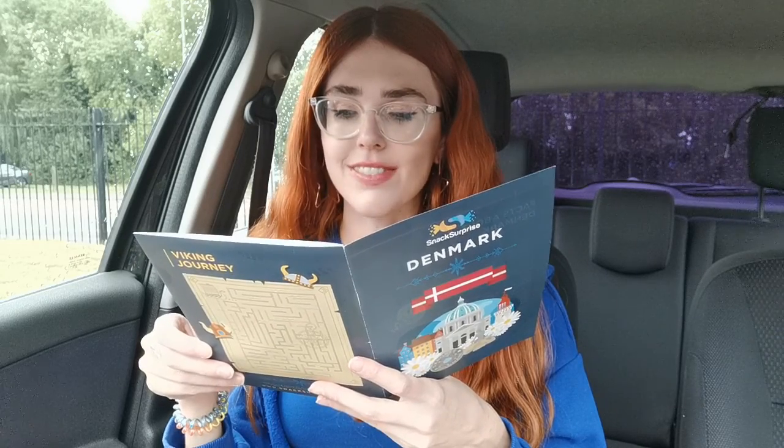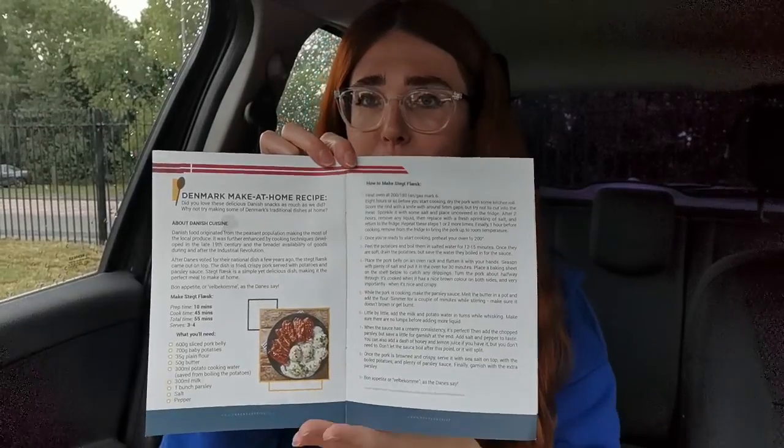Denmark has one of the oldest monarchies in the world, dating back to the first Viking kings more than a thousand years ago. Denmark also appointed the world's first female minister — Nina Bang became the first female minister in an internationally recognized government in 1924. So Denmark is basically a very progressive and very cool country. I've been to Copenhagen before and tried some typical Danish snacks, but I don't think I'll have tried any of these. There's also a make-your-own traditional Danish meal recipe with ingredients included — so cute.